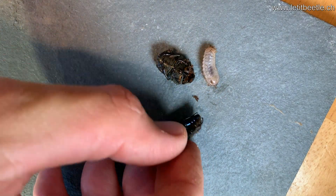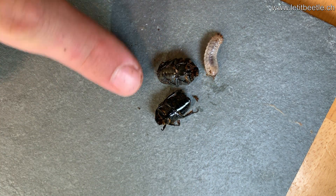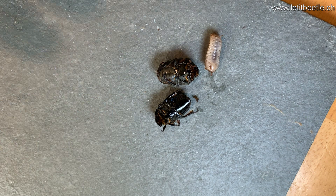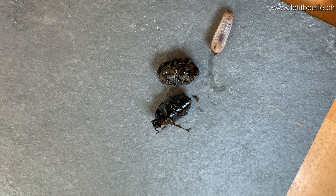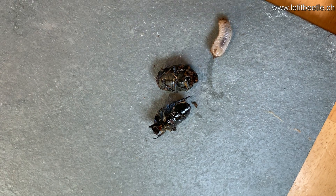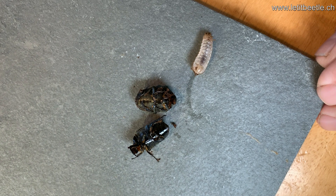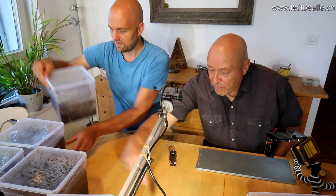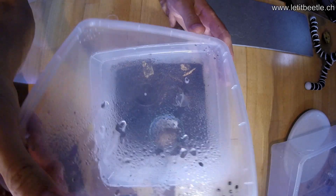That's the typical movement of a flower beetle on its back — they play dead. Let's put them back. The grey stone is actually a nice background for showing the beetles. Number five — and that's the last one.